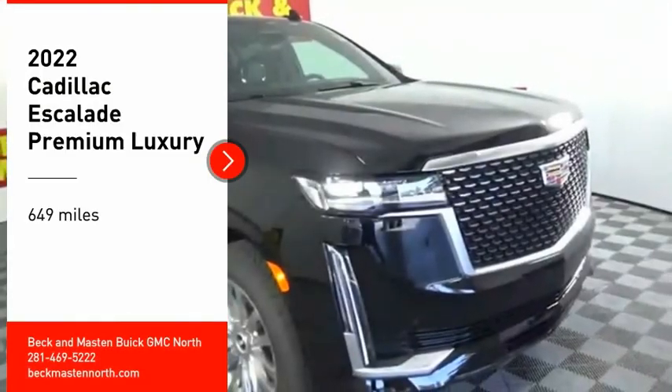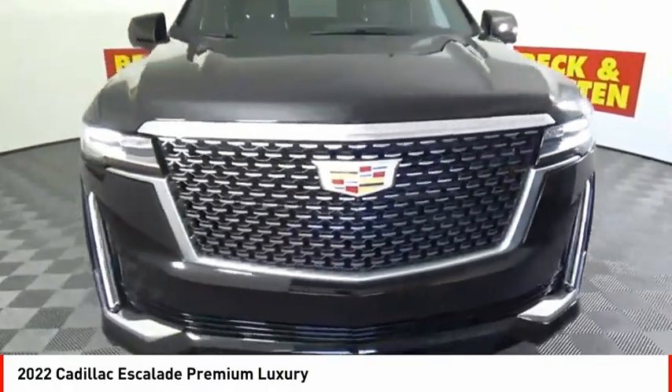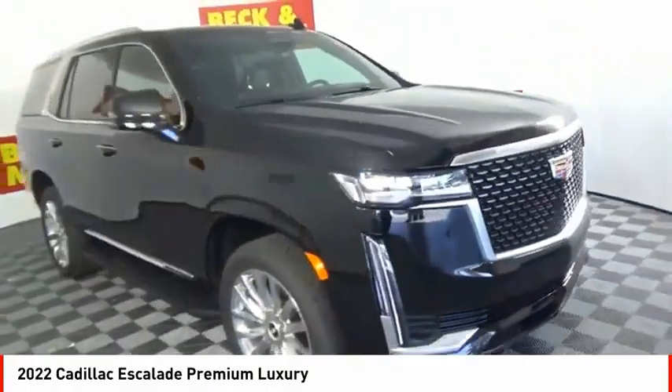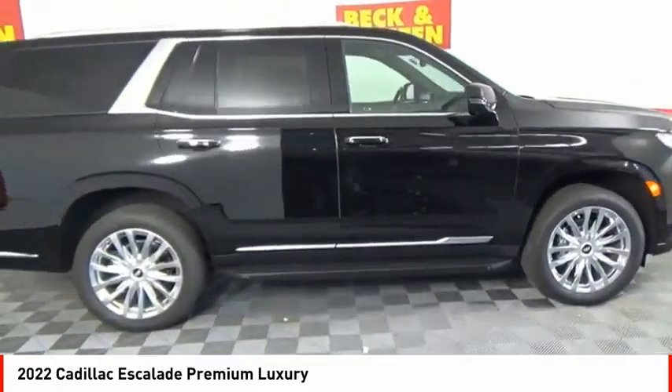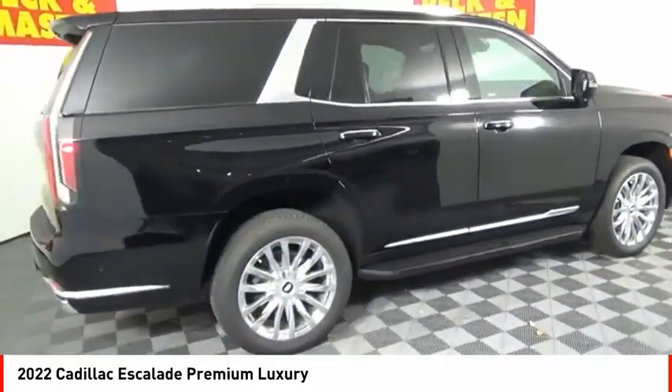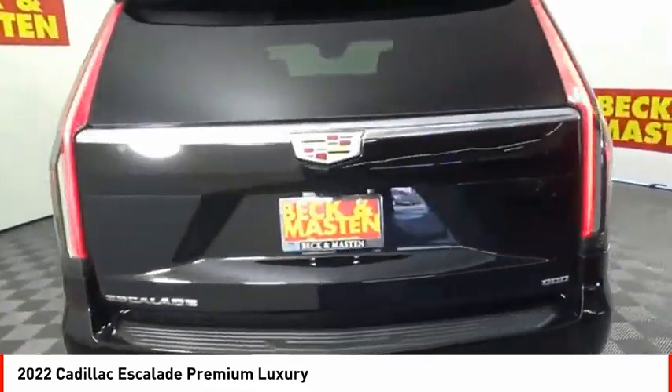Come test drive the 2022 Escalade. A full-size luxury SUV, the Cadillac Escalade stands for A-list style. Thrilling, yet effortless performance, combined with advanced luxury and technology that's on the leading edge of the industry, makes the Escalade an easy choice.